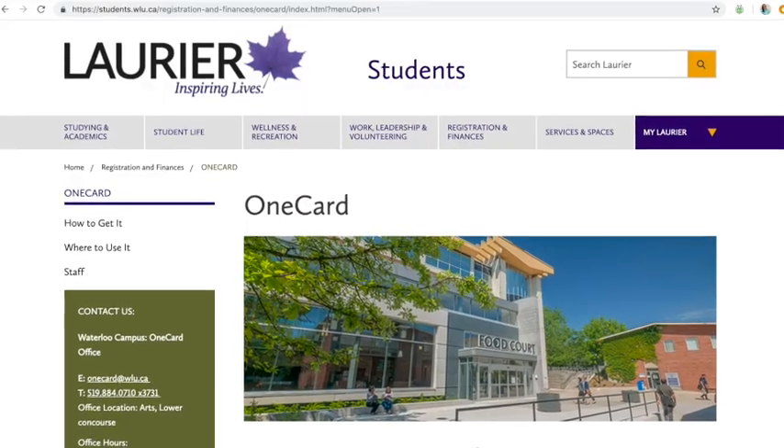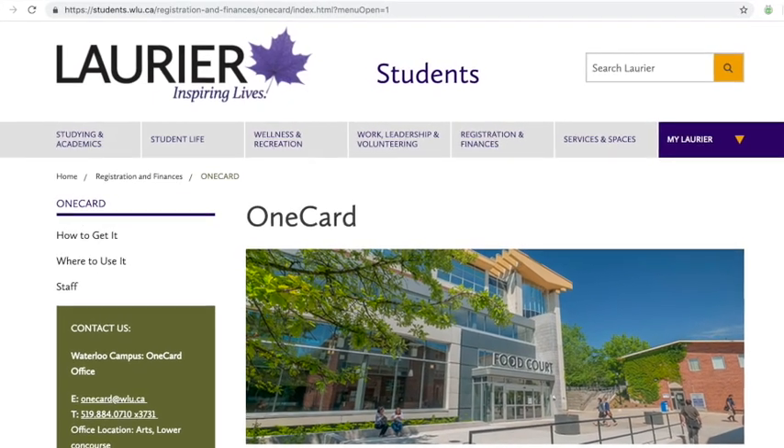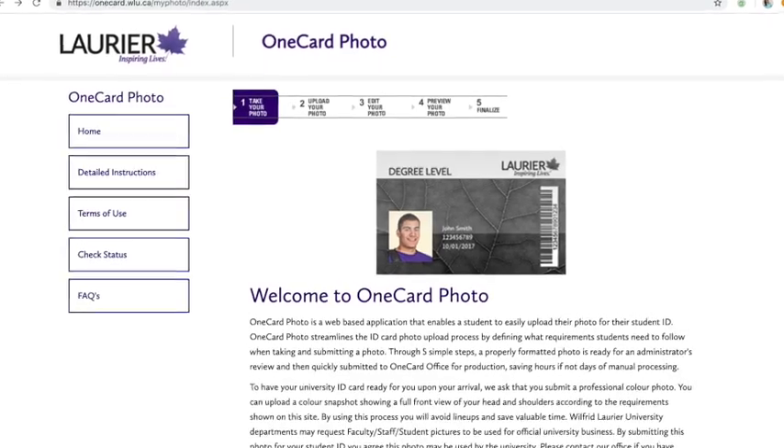An important thing to remember is that if you're studying at the Brantford campus, your One Card will be offered through Laurier University instead of through the Conestoga One Card office. So if you go to try to upload your photo onto the Conestoga One Card site, it will tell you you're not registered — don't worry, it's okay. Just make sure that you find your way to the Laurier One Card website after you register here at the Brantford campus. From there you'll be able to upload your photo and receive your One Card.